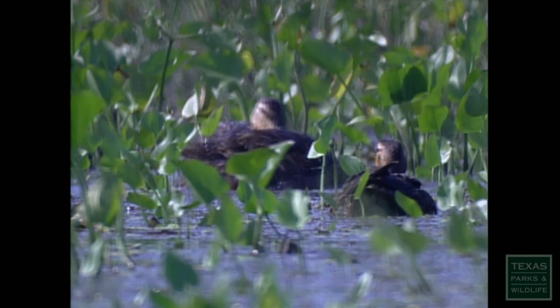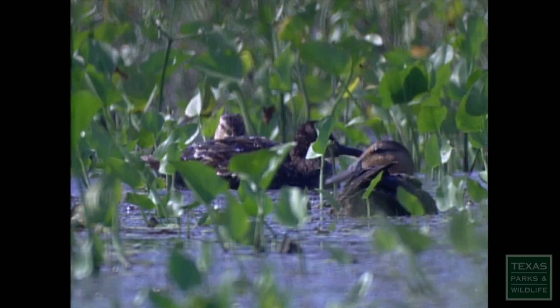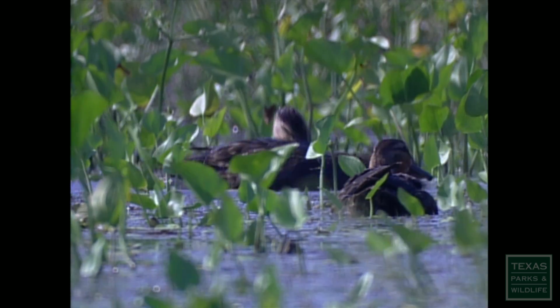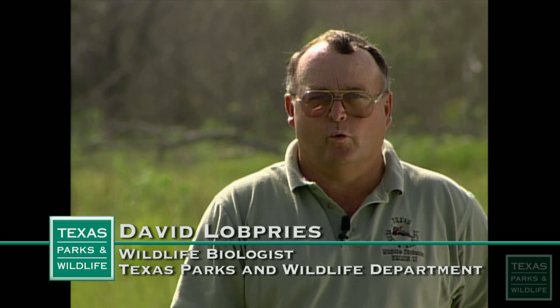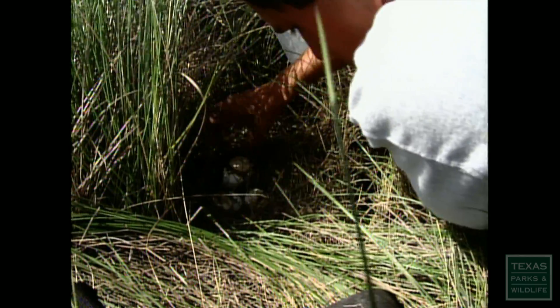Since mottled ducks are so linked to their habitat, they're an excellent indicator of the health of the marsh. If you have a healthy marsh, you have good production of mottled ducks. This year is a prime example — we have pretty poor habitat conditions and consequently very, very little nesting success.